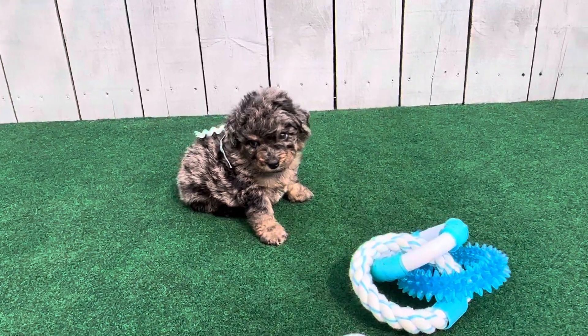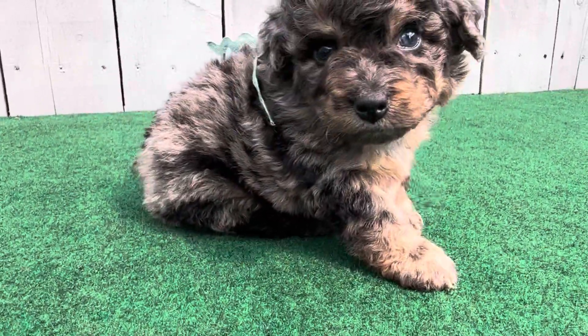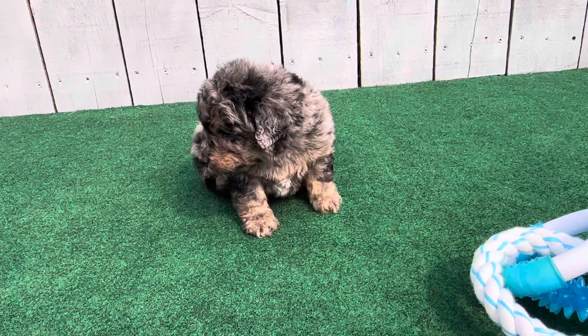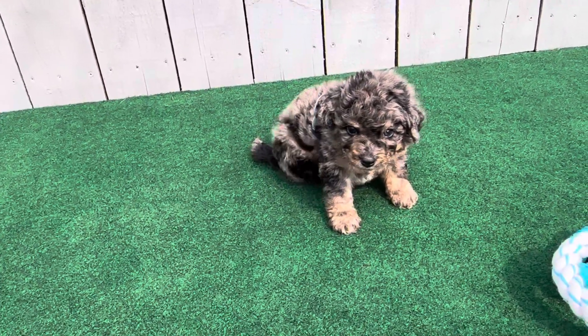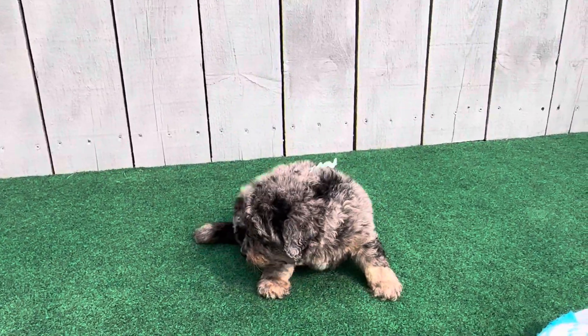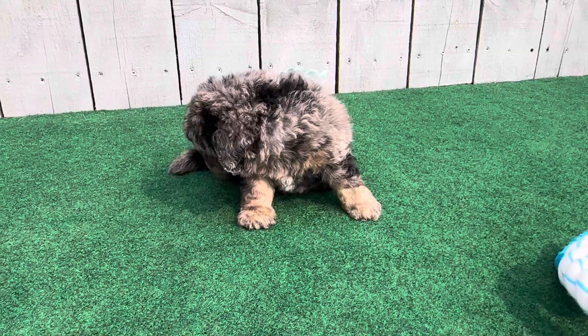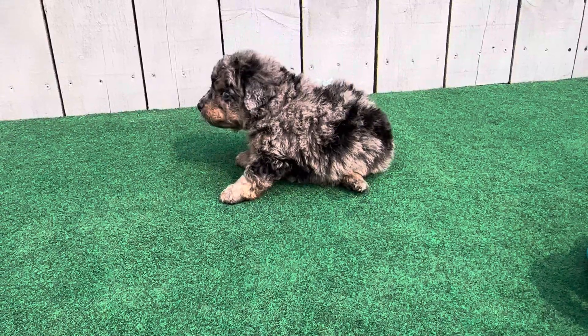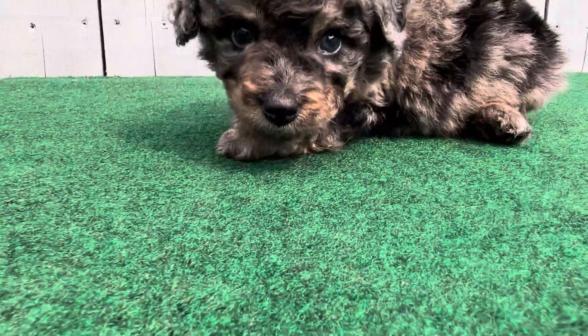This is Talia's Mint Ribbon Male. He is an F1B toy Bernedoodle. He's probably going to be around 10 pounds full grown. He is a tri-merle. He has a little bit of a wavy coat, so plan for him to have between a wavy and a curly coat full grown.